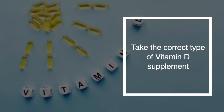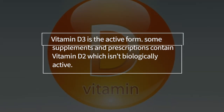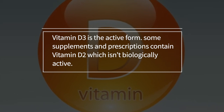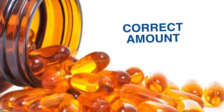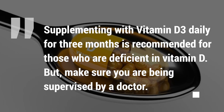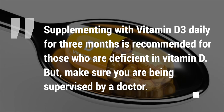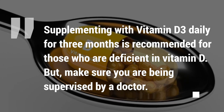You also need to take the correct amount of vitamin D supplement. Vitamin D3 is the active form — some supplements and prescriptions contain vitamin D2, which isn't biologically active. Supplementing with vitamin D3 daily for about three months is recommended for those who are deficient, but make sure you're being supervised by a doctor who will give you the correct amount.